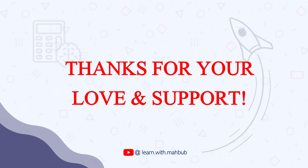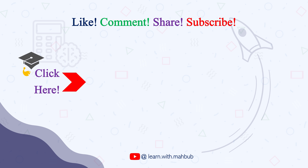Thank you so much for your support and love. See you in the next video.